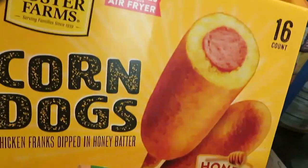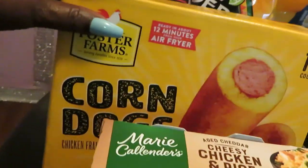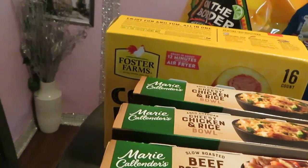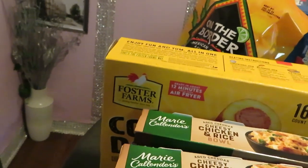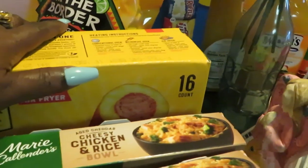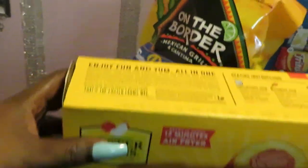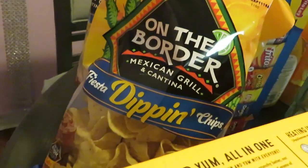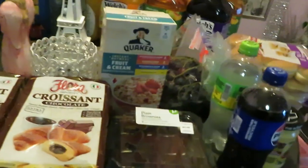I got the Foster Farms corn dogs — just something the girls can fix through the week. They were on sale. They did have the Banquet corn dogs BOGO this week, but they were like $5.75 BOGO and it really wasn't worth it to me. I also have two bags of On the Border Mexican Grill Cantina dipping chips — those are BOGO this week as well.